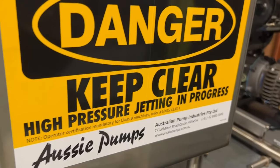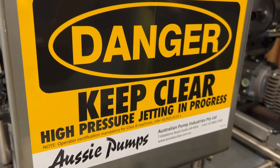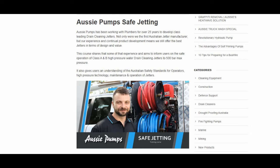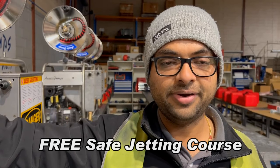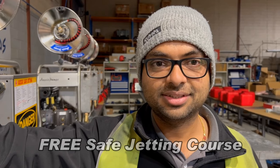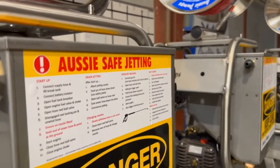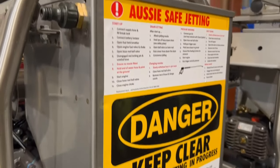Does this go with the safe jetting program — the free training program we've developed? We're doing free safety training for plumbers and pressure cleaner operators. It's all part of making safe jetting and pressure cleaning for the industry — to save lives, basically. It's absolutely free because we care about people and their health. It's not about certification or compliance — it's about the human element.